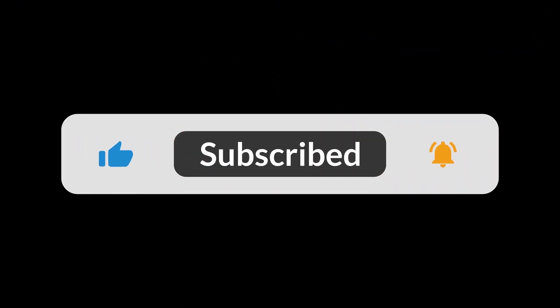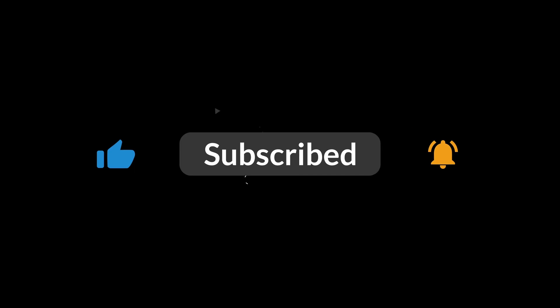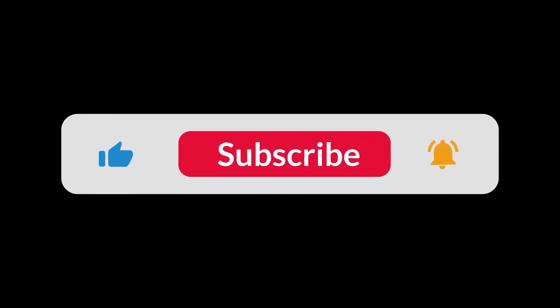You can find the Amazon purchase link in the description below. Hope this video can be helpful to you. Thanks for watching — we'll see you next time.